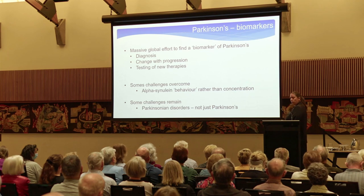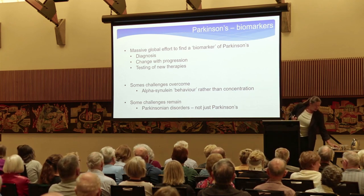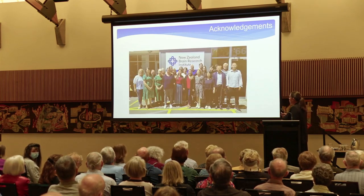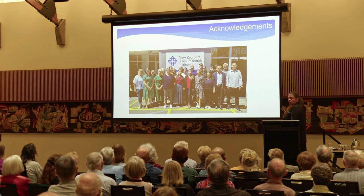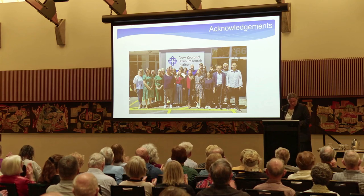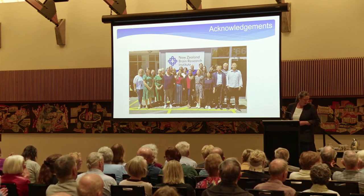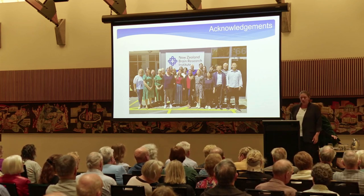There's obviously a really big team of researchers at NZBRI. Not everyone got a face on the slide, but lots of people are involved in all that work. Thank you very much.